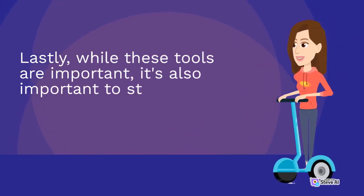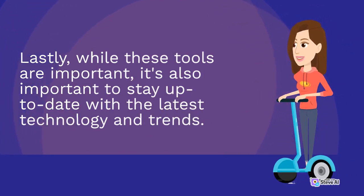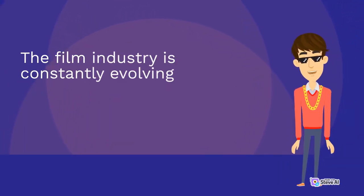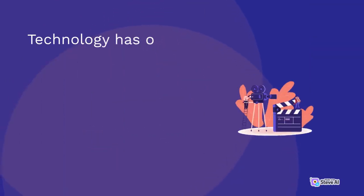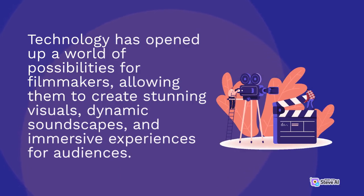While these tools are important, it's also important to stay up to date with the latest technology and trends. The film industry is constantly evolving, and it's necessary for filmmakers to adapt in order to stay relevant and competitive. Technology has opened up a world of possibilities for filmmakers, allowing them to create stunning visuals, dynamic soundscapes, and immersive experiences for audiences.